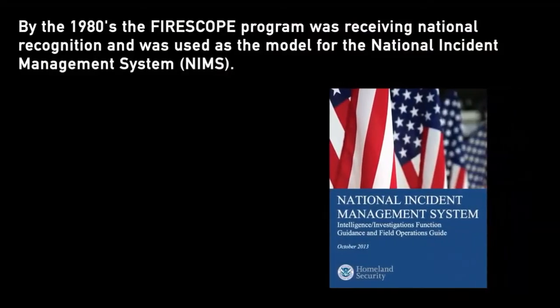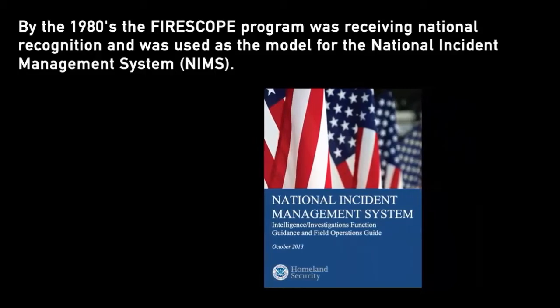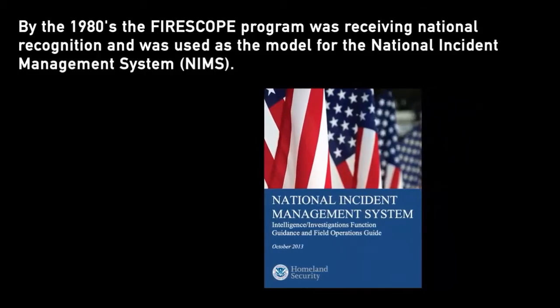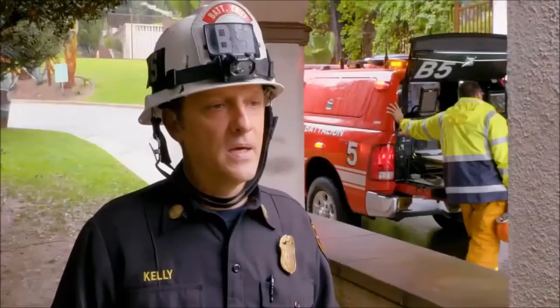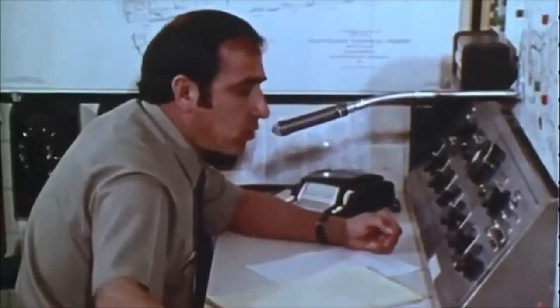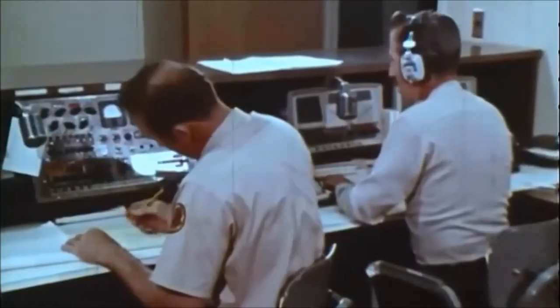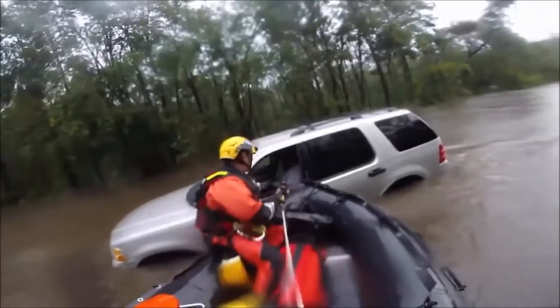California being a very disaster-prone state, we have to constantly adjust and tweak our FIRESCOPE program. By the 1980s, the FIRESCOPE program was receiving national recognition — it was used as the model for the National Incident Management System, NIMS. To know that that system has stood the test of time and the trials of over 50 years is incredible, and that it's actually being used as a national model.